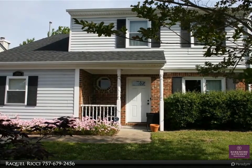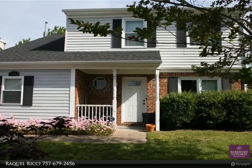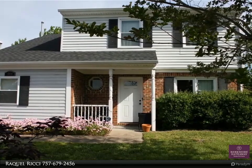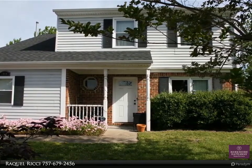Come see this cozy traditional home on a cul-de-sac. Entertain your family and friends in the backyard during the summer months, sit by the gas fireplace on those cool evenings, and enjoy your nightly entertainment. Tons of storage for all your needs.